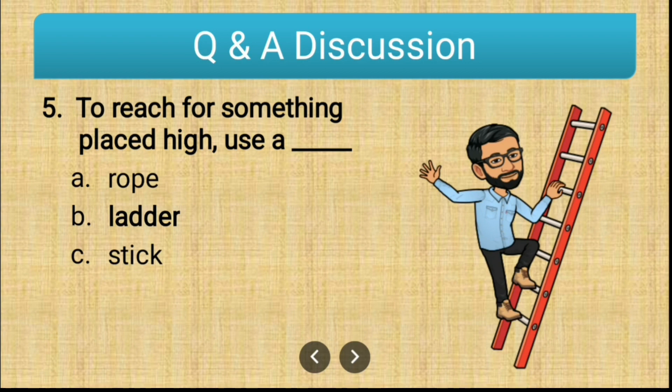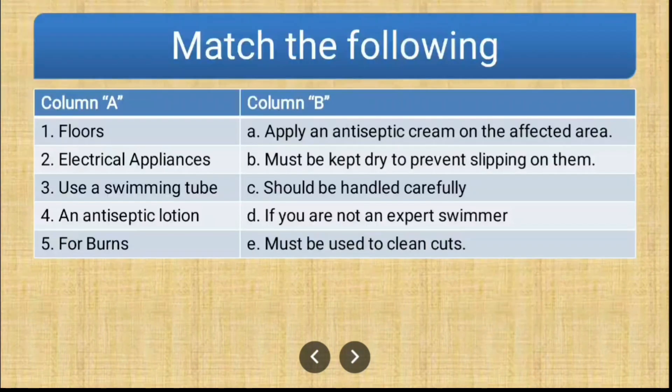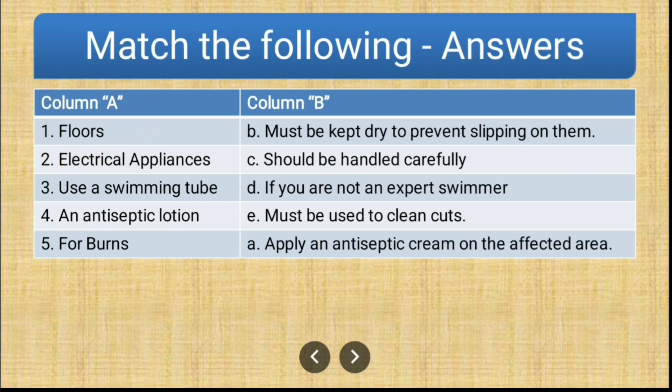The next question is match the following. In column A we have: first, floors; second, electric appliances; third, use a swimming tube; fourth, an antiseptic lotion; fifth, for burns. In column B: A — apply an antiseptic cream on the affected area; B — must be kept dry to prevent slipping; C — should be handled carefully; D — if you are not an expert swimmer; E — must be used to clean cuts. The correct match for floors is B — must be kept dry to prevent slipping on them.